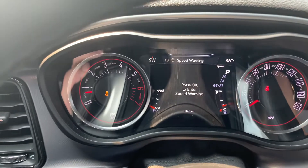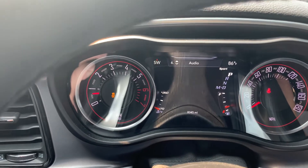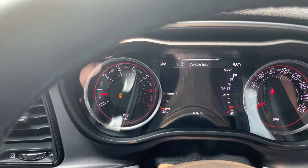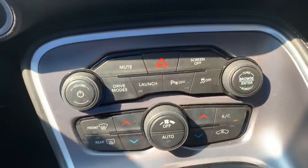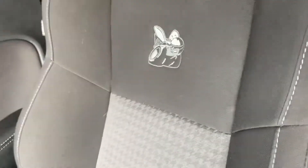All of your driver information center here — Trip A, Trip B, average fuel economy. It's a really nice one. Got your power locks, power windows, air tilt, dual climate controls. It is an automatic, and it's got the Scat Pack logo.